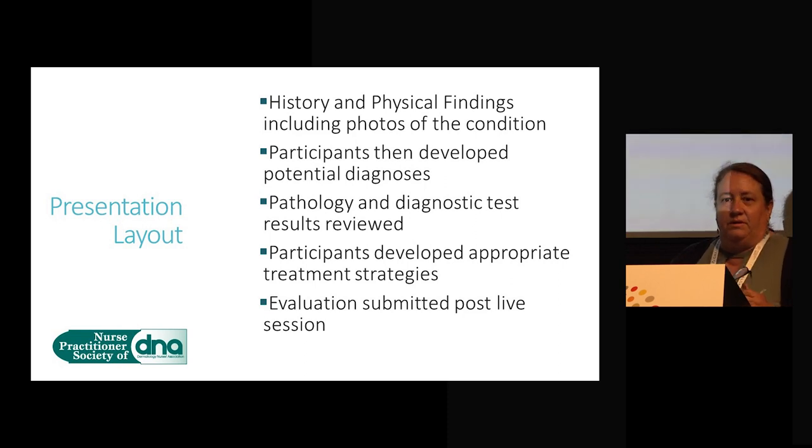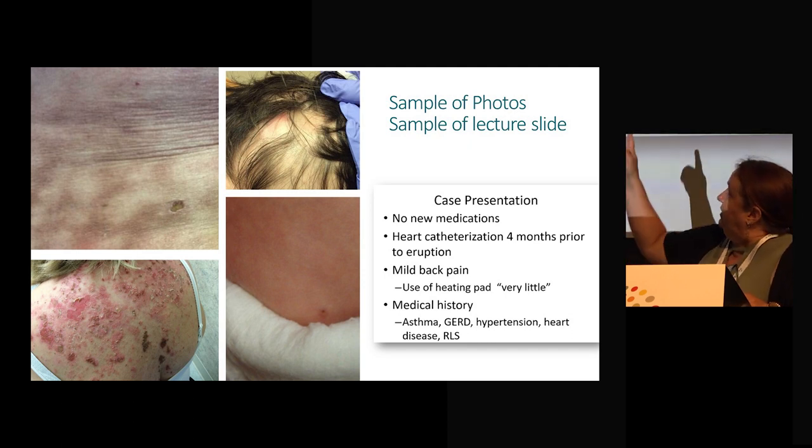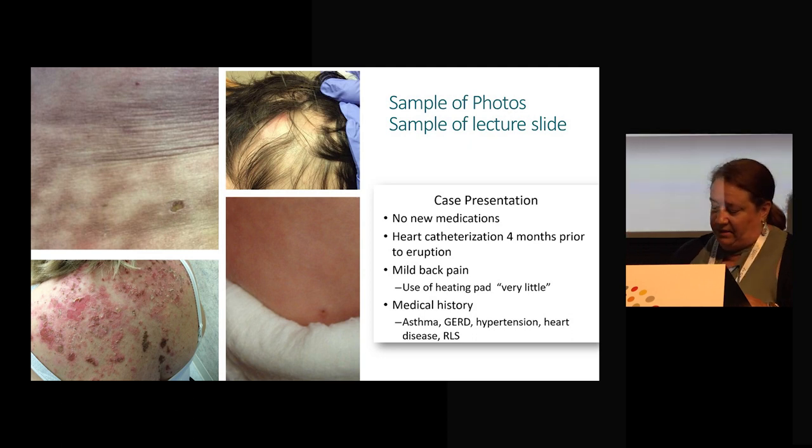The evaluation was submitted post the live session. Here are some of the cases that we did. You can see the photos — the child photo at the bottom was a little bit hard to see, I apologize for that — but really high-quality photos were available on this platform, and that is the bulleted sample right there.